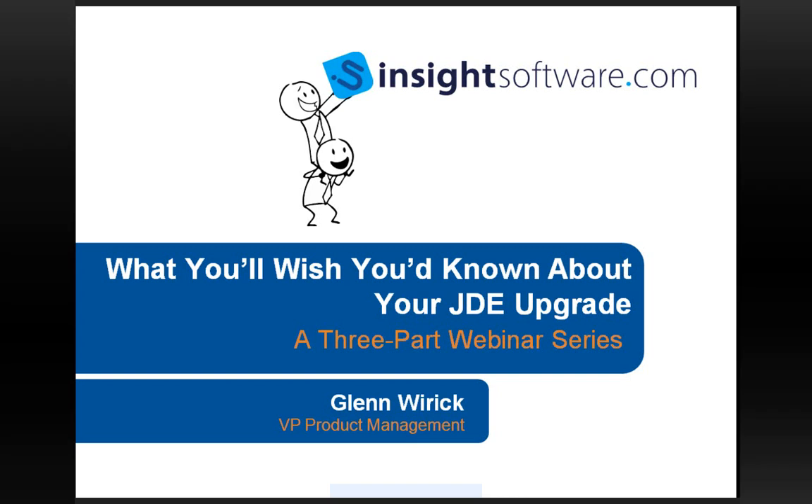Hello and thank you for joining us today. I'm Heather McNeil and we're pleased to be hosting this special webinar session today. A little bit about our presenter, Glenn Wyrick.